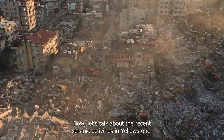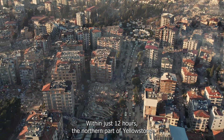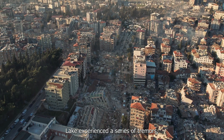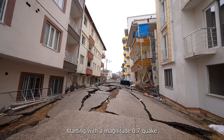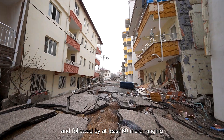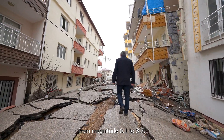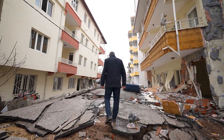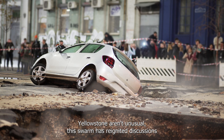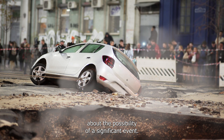Now let's talk about the recent seismic activities in Yellowstone. Within just 12 hours, the northern part of Yellowstone Lake experienced a series of tremors, starting with a magnitude 0.7 quake and followed by at least 60 more, ranging from magnitude 0.1 to 3.7. While earthquakes in Yellowstone aren't unusual, this swarm has reignited discussions about the possibility of a significant event.